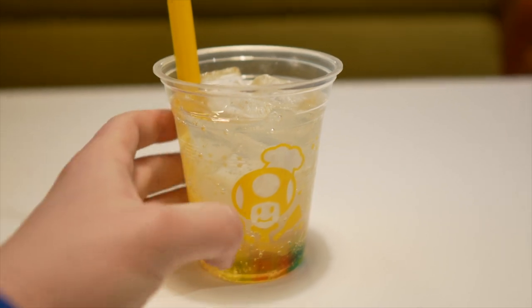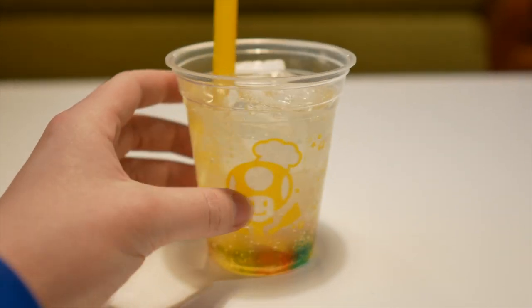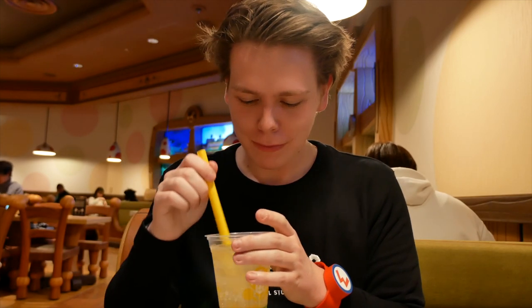Let's take a drink break. We're gonna try this lemon squash soda. It's got this colorful tapioca on the bottom that you can see. I mean, this is good. Lemon squash soda is fairly common in Japan — it's like lemon soda with a little bit more of a kick to it. I was wrong — these aren't tapioca chunks, they're fruit jelly chunks. They're really good. I like this actually.